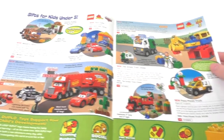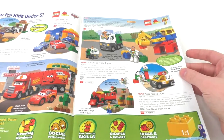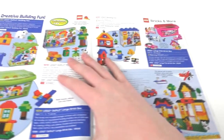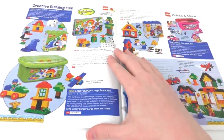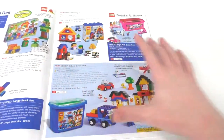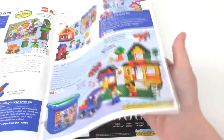We have Duplo Cars and Duplo Toy Story, since Disney and Pixar had something to do with LEGO back in the day. Nothing really interesting there, nothing I would buy. We have some creative building stuff for Duplo, and then some of the Bricks and More tubs from LEGO — just random tubs of bricks and stuff.